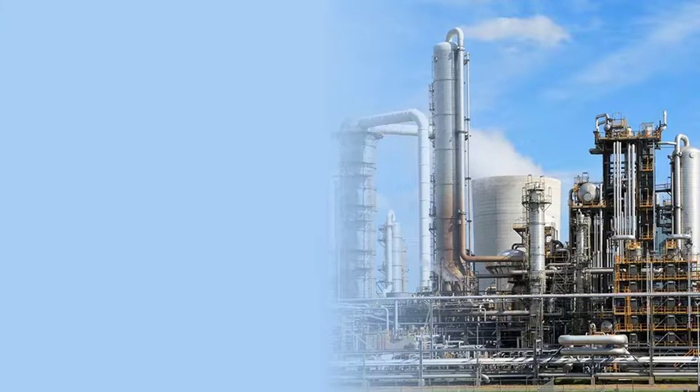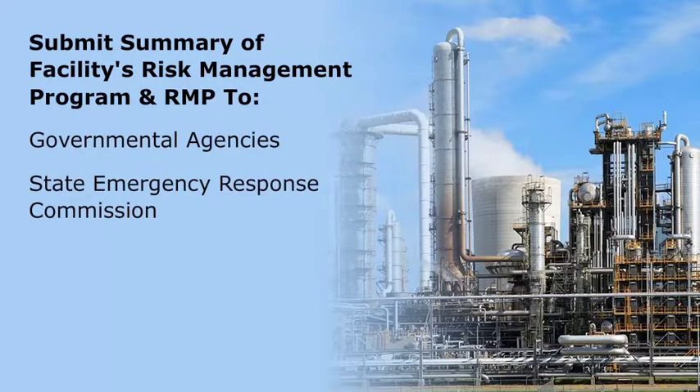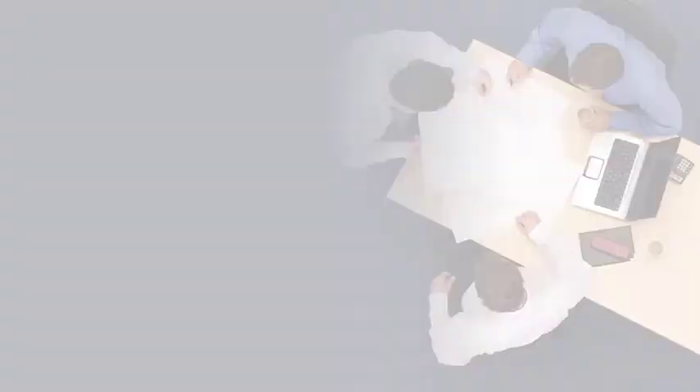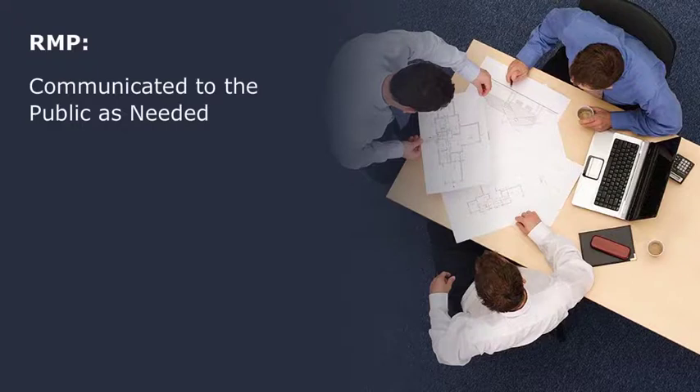It is the duty of the facility management to submit a summary of the facility's risk management program along with the RMP to governmental agencies, the State Emergency Response Commission, and local emergency planning committees. The RMP is communicated to the public as needed and should be revised every five years and resubmitted to the EPA with updated information.